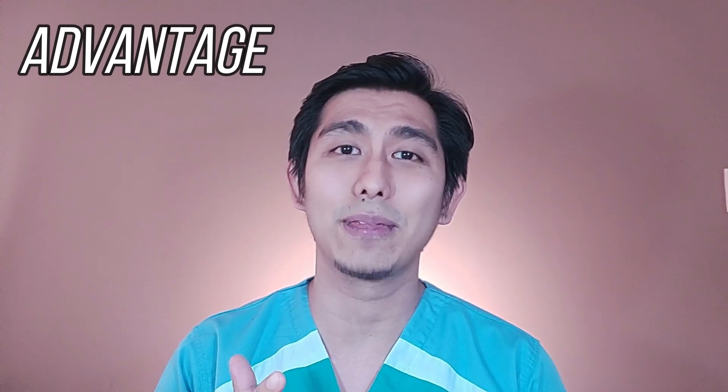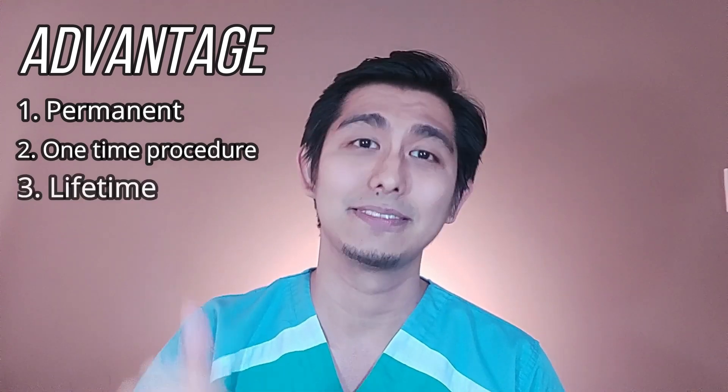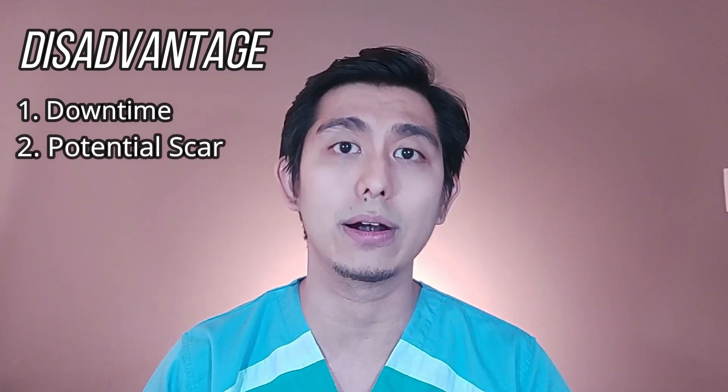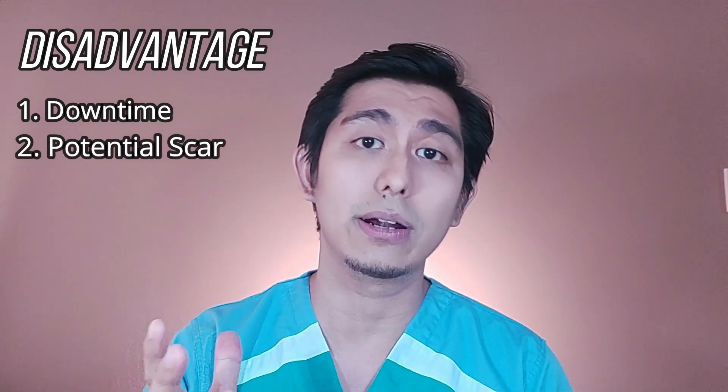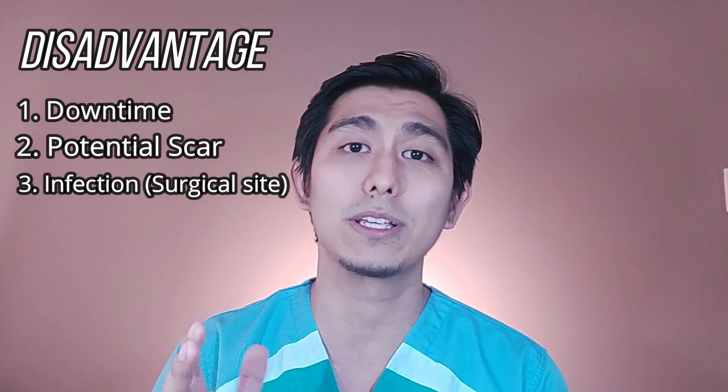Now let's discuss surgical rhinoplasty. This is just a generalization ng positives and negatives sa surgical rhino. Doon muna tayo sa mga pros or positives. First na positive with surgical rhinoplasty is it is permanent. Dahil permanent siya, it is a one-time thing, at dahil one-time thing lang siya, lifetime yung benefits. First na negative sa surgical rhinoplasty is the downtime. Second disadvantage is the potential to scar — dahil meron tayong incisions, merong scar na maiiwanan. Depende pa rin sa surgeon mo kung gaano ka-visible yung scar. And like with non-surgical, there's always the risk for infection.